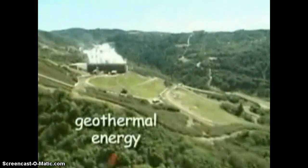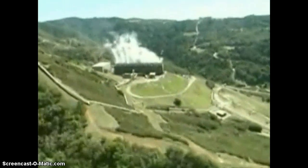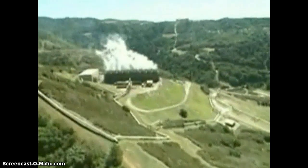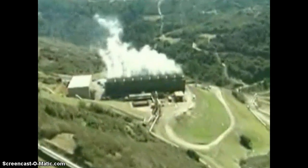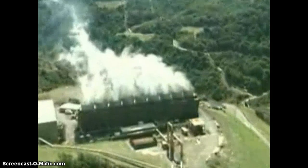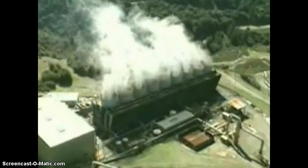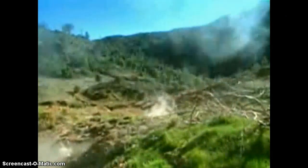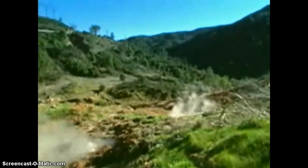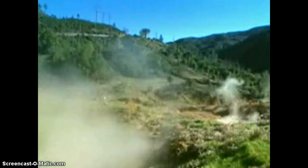Geothermal energy is the energy of the Earth. Geo means Earth, and thermal means heat. This energy is created about 4,000 miles or 6,400 kilometers beneath the Earth's surface, where temperatures are extreme. Wells can be drilled to pump water heated by this energy to the surface to be used at geothermal power plants. This hot water is used to change water into steam to spin turbines and generate electricity.